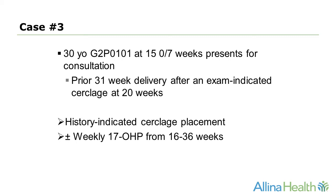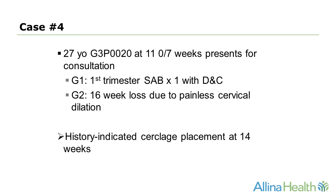In case three, a 30-year-old G2P0101 at 15 weeks has a history of a prior 31-week delivery after an exam-indicated cerclage at 20 weeks. I would offer this patient a history-indicated cerclage with or without weekly progesterone from 16 weeks until 36 weeks. In case four, a 27-year-old G3P0020 at 11 weeks has a prior history of a first-trimester miscarriage with a D&C and a 16-week loss due to painless cervical dilation. I would offer this patient a history-indicated cerclage placed at the end of the first trimester.